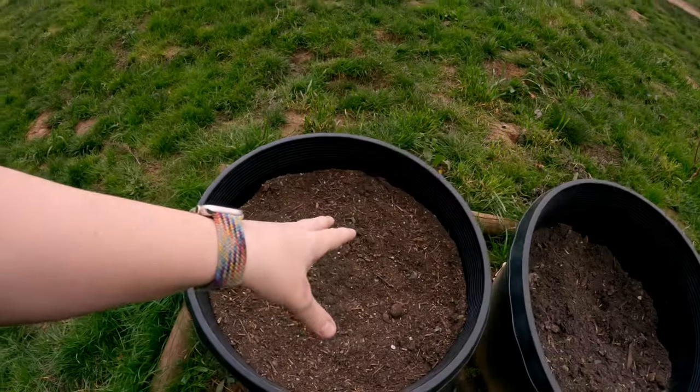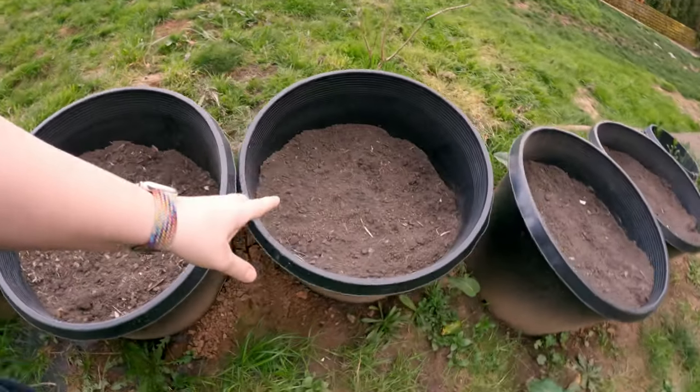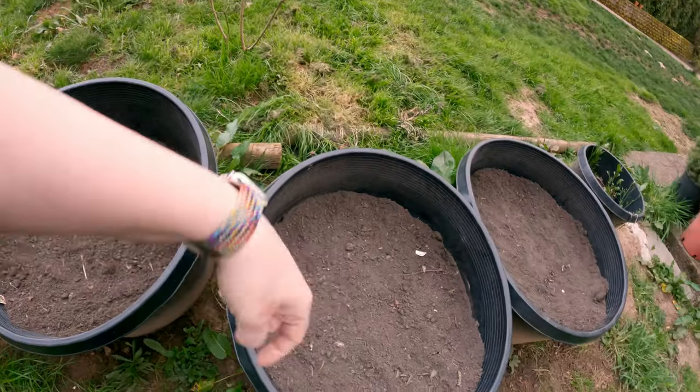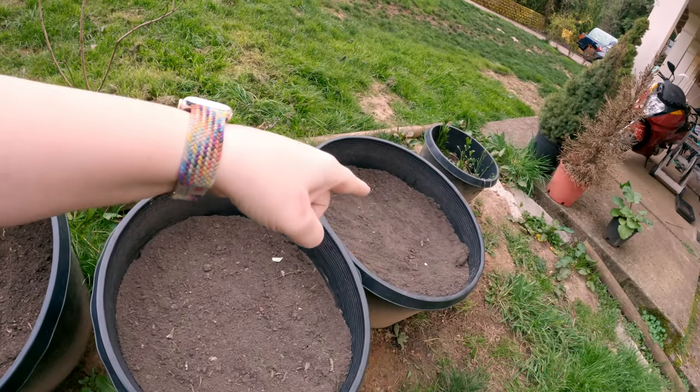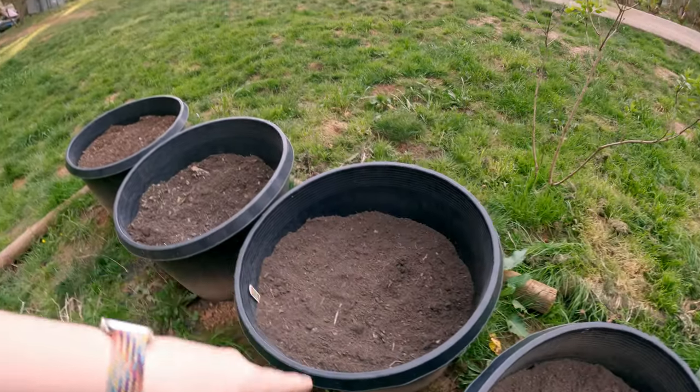Looks like we're going to have some apple blossoms here very soon, which makes me super excited because it really does mean that spring is finally here. So I have been busy planting — we've got some russet potatoes in here, nothing in this one right now, but then here I have some broccoli, some cauliflower, and some sprouting broccoli.